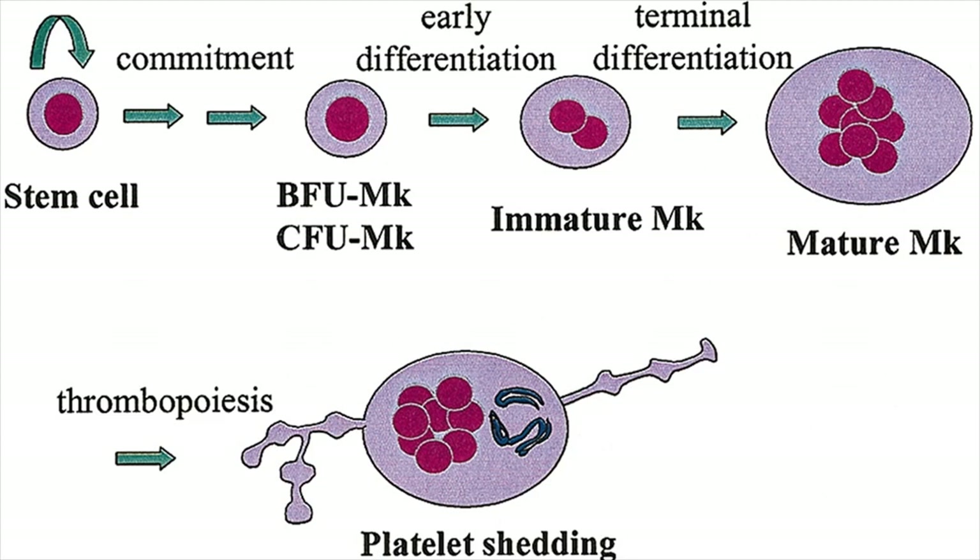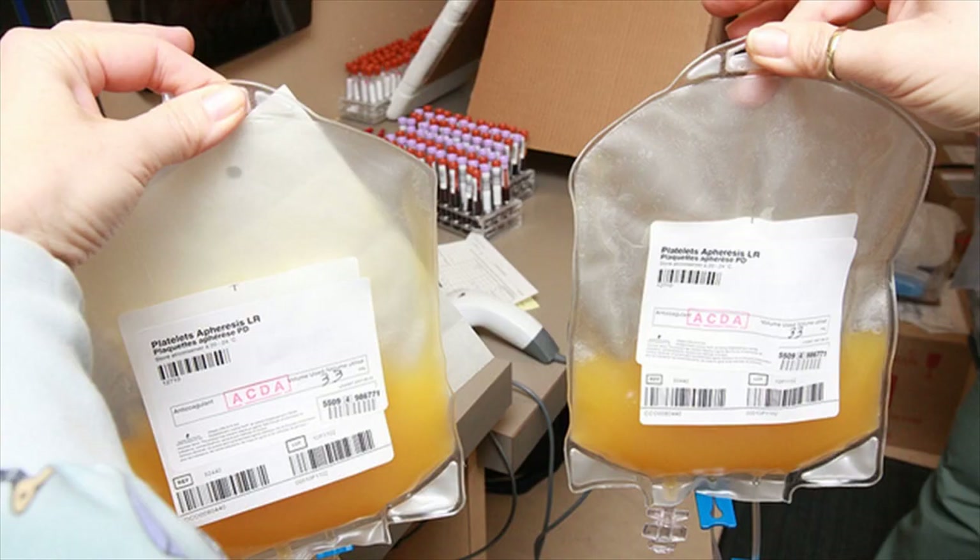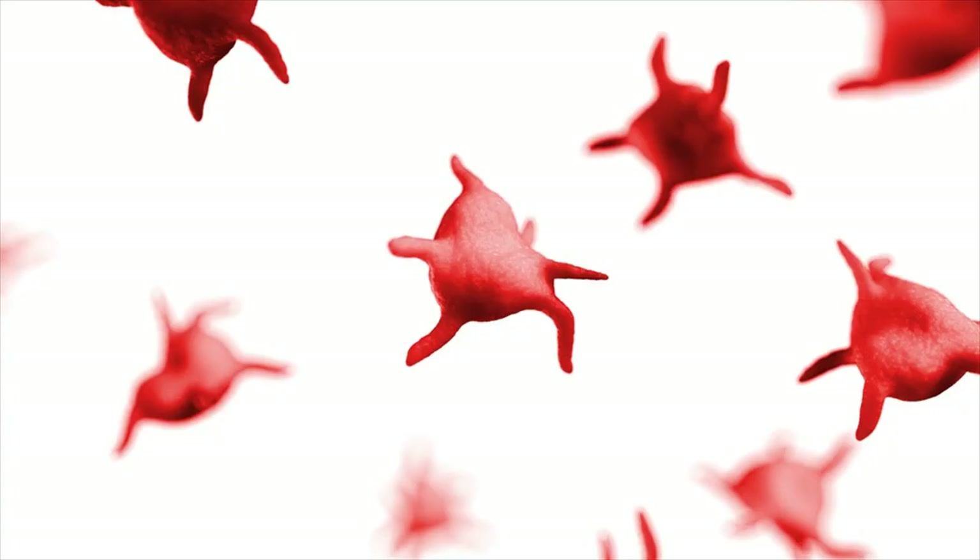Causes include cancer or severe liver diseases, leukemia, some kinds of anemia, viral infections, exposure to harmful chemicals, pregnancy, taking chemotherapy drugs, heavy alcohol consumption, and deficiency of some essential vitamins such as vitamin B12.